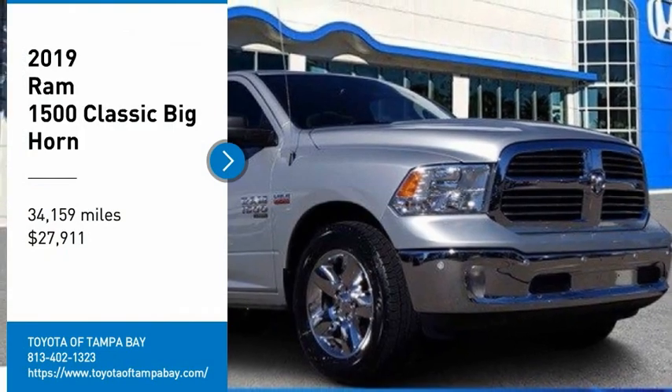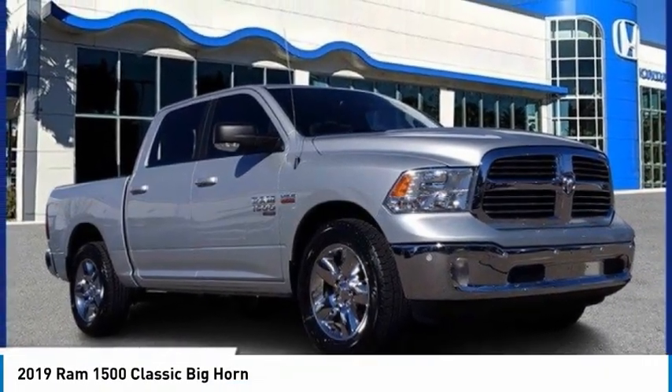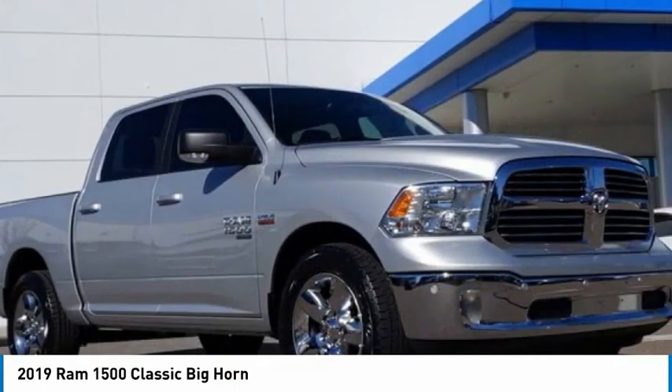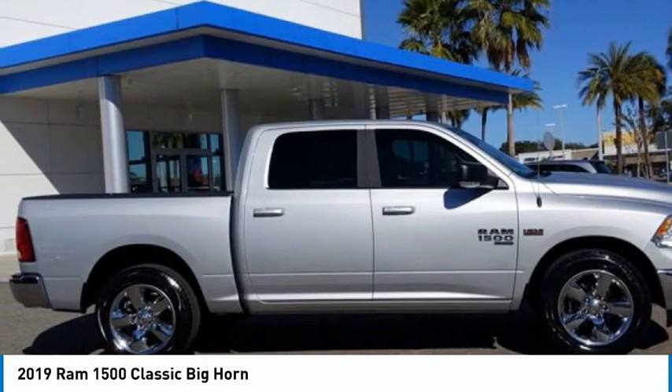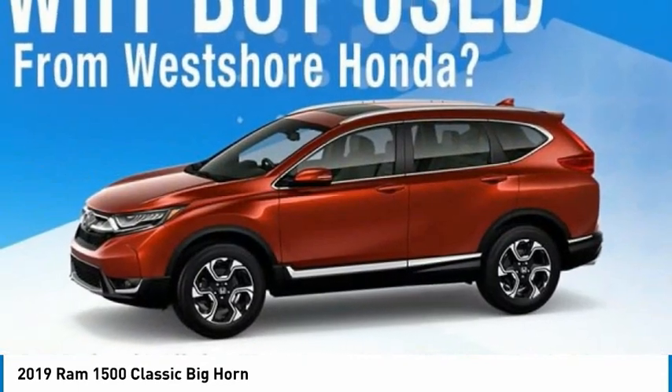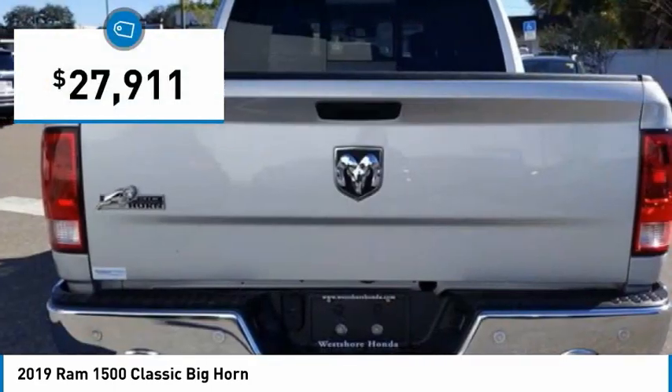Looking for the right vehicle? Check out the 2019 Ram 1500, which went against the Chevrolet Silverado, Ford F-150, and Toyota Tundra — all excellent trucks in their own right. The Ram took home the prize for its well-rounded strengths and is priced below $30,000.